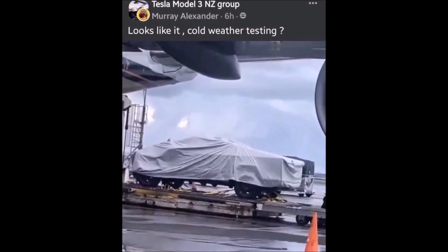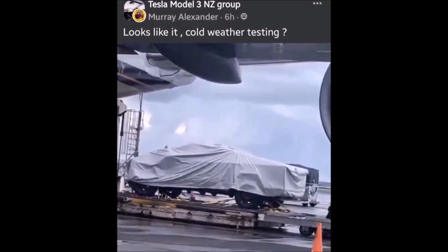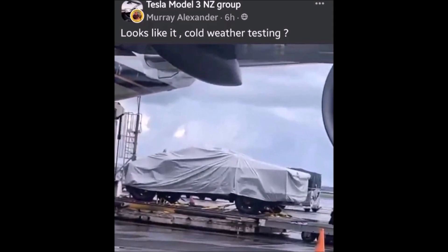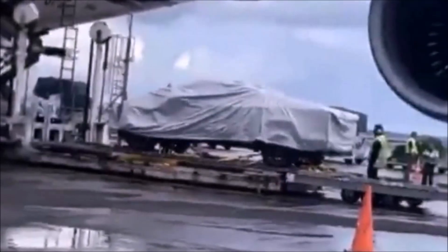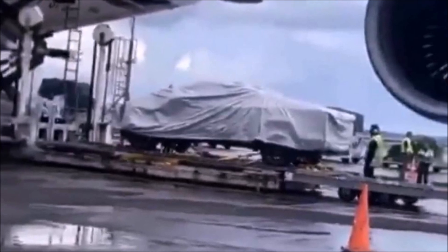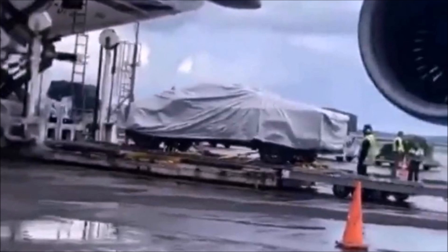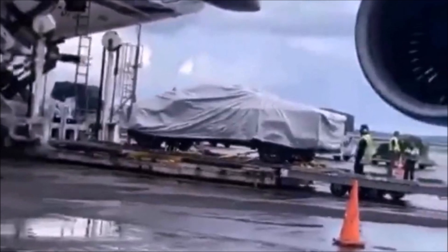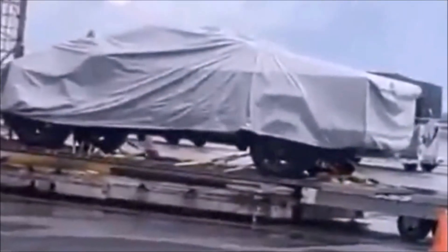You may ask, why New Zealand and not Alaska? Well, the Cybertruck has already undergone extensive winter testing at the Alaska Automotive Winter Proving Ground last year. Now it's winter until September in New Zealand, and the Southern Island Automotive Test Facility is ideal and very private for final winter testing sign-off before the Cybertruck enters serious production in a few months' time.